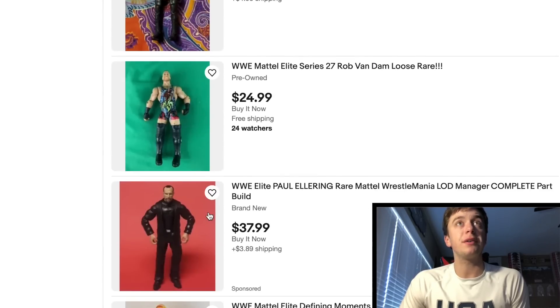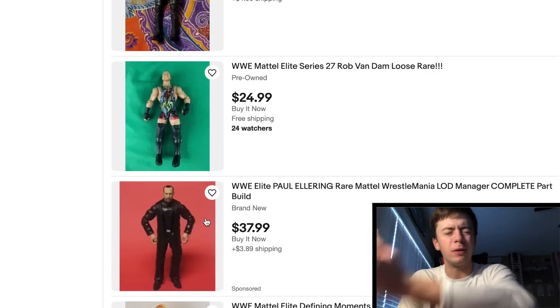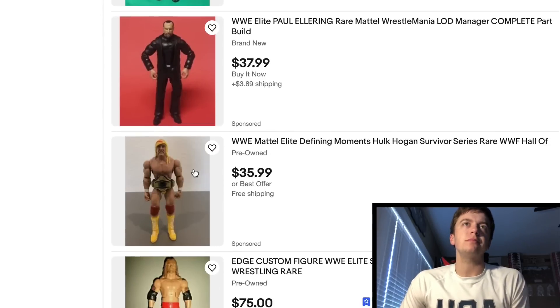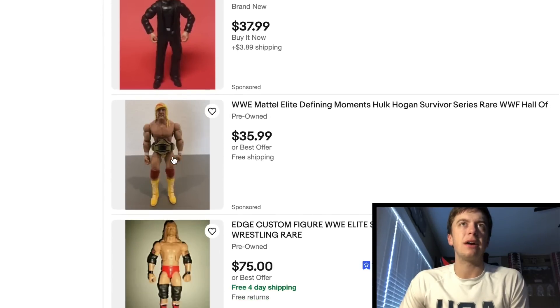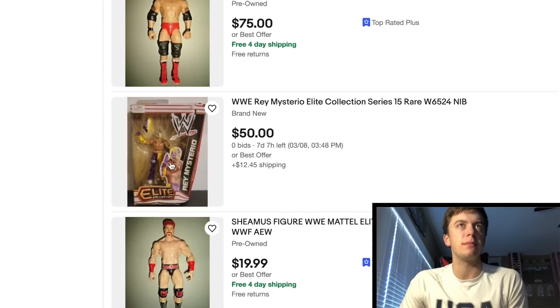Here is Paul Ellering right there, missing the other head — because he should come with a bald head and a haired head for AOP as well as LOD. Not bad, but he's missing the head. Got Hulk Hogan right here, Defining Moments. Let's take a custom Edge. This is pretty cool — Elite 15 Rey Mysterio. That figure is really hard to find in good condition. Find me an Elite 15 Rey Mysterio without any scuffs on it — wow, so hard.